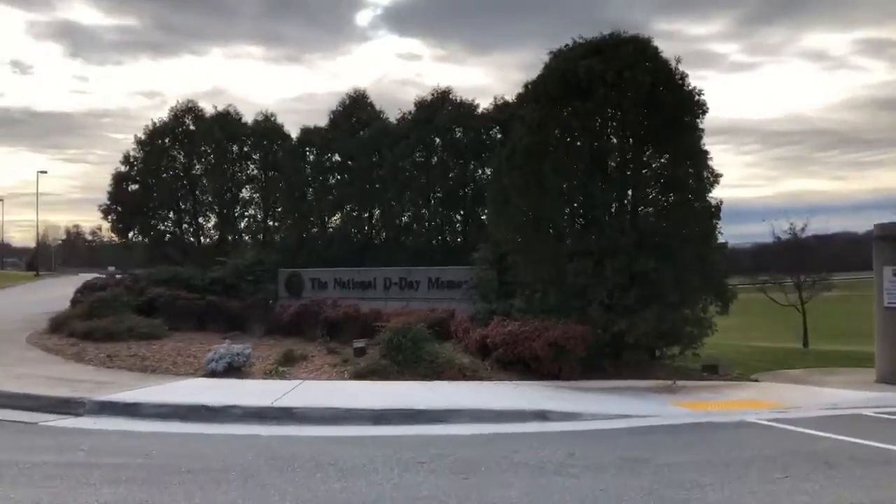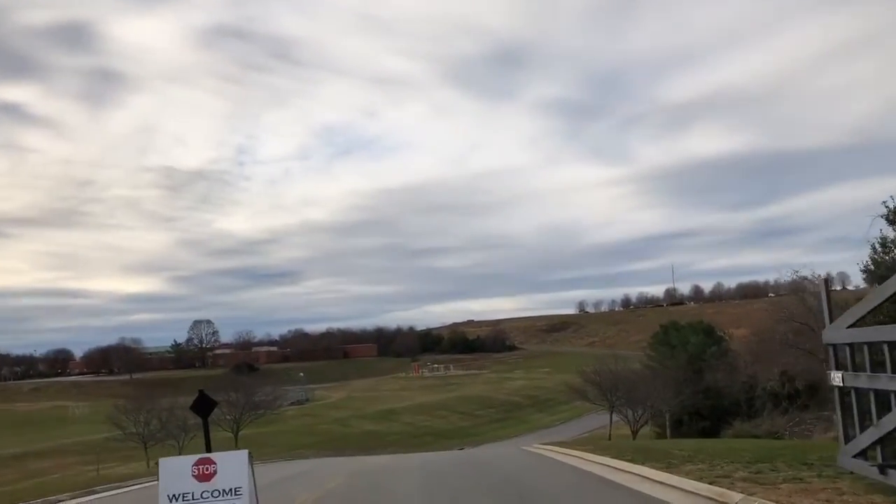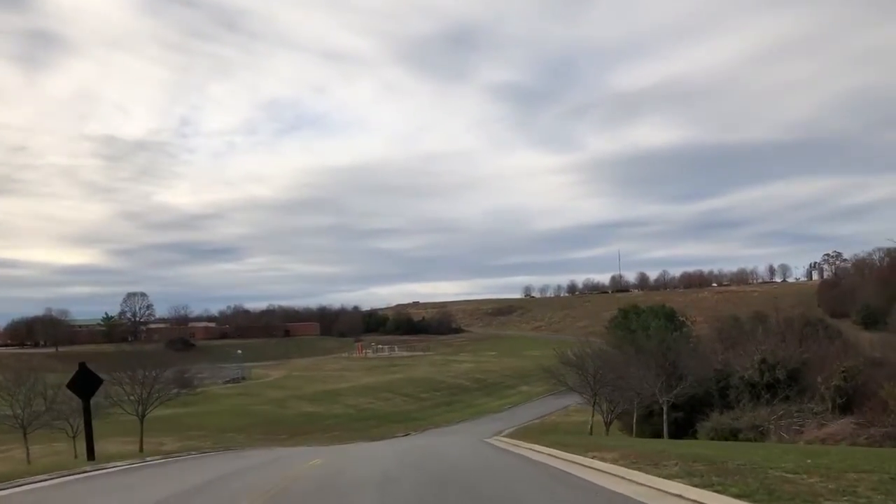Hello, explorers. Today we are highlighting a recent trip to the National D-Day Memorial in Bedford, Virginia. Why don't you guys take a minute and come on along with us?